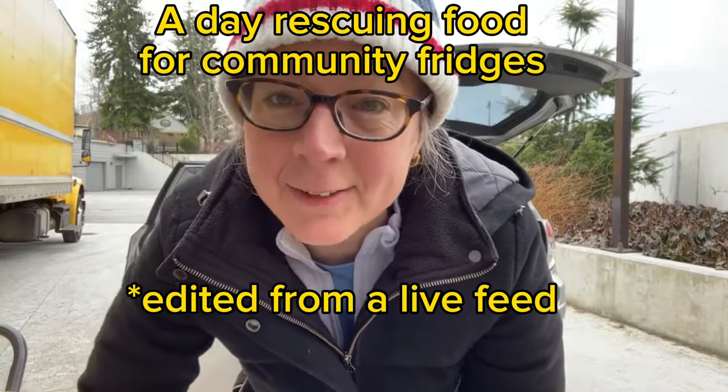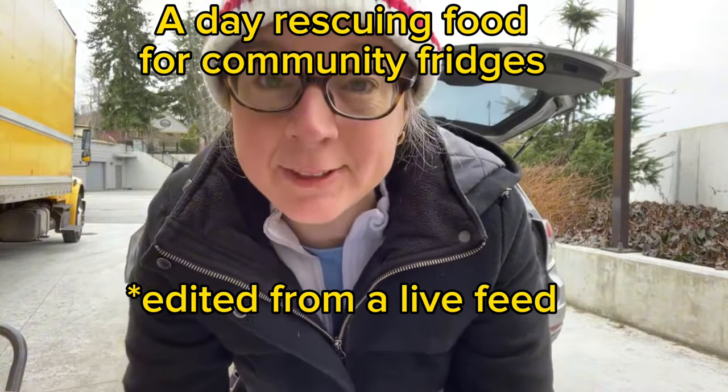I'm doing a food rescue and I thought I would try to take everybody with me to go live today. So we're just going to give this a try and see how it goes. I'm at the grocery store now loading up my vehicle, so I'll check this from time to time and you guys can just watch what I'm doing.